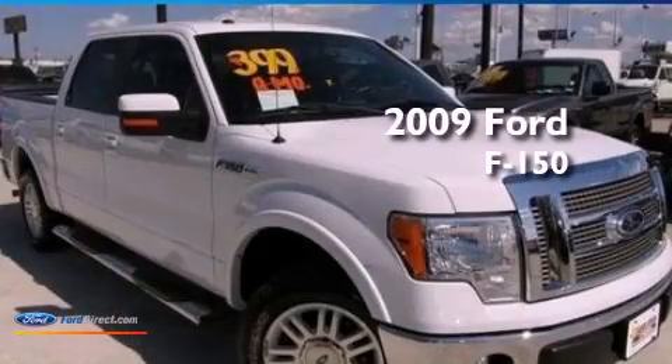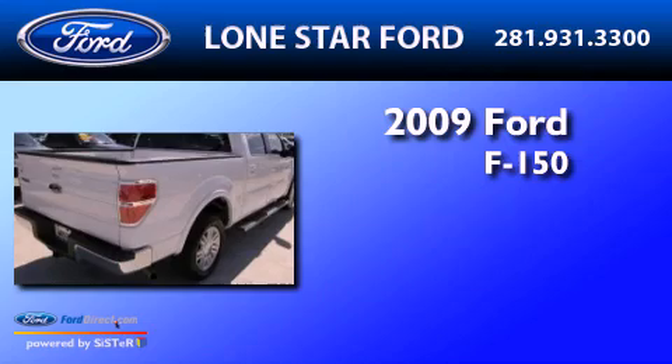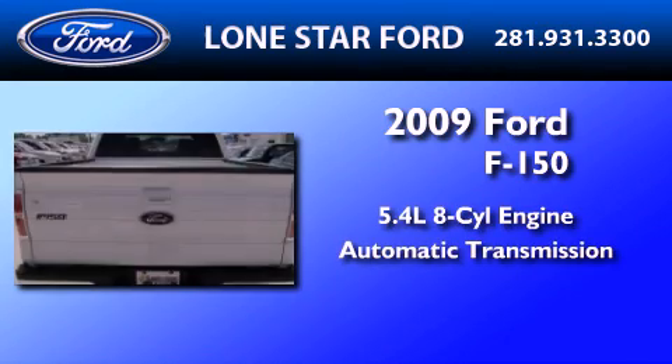This is a certified pre-owned 2009 Ford F-150. It has a 5.4-liter 8-cylinder engine and an automatic transmission.